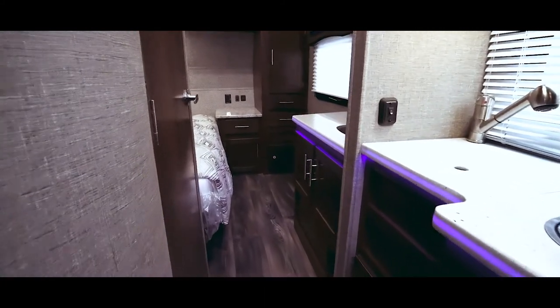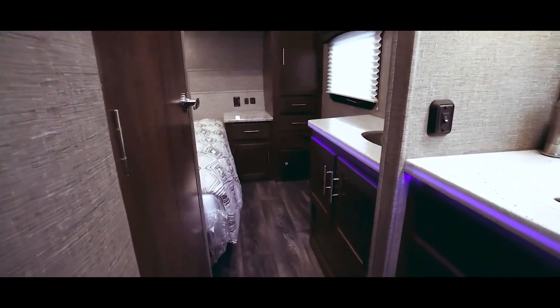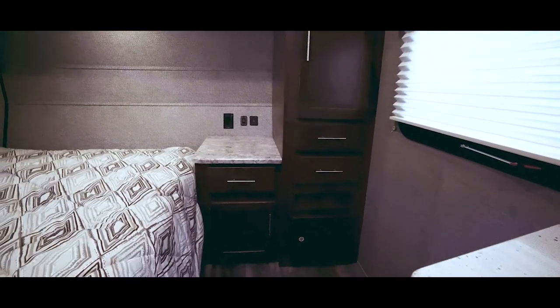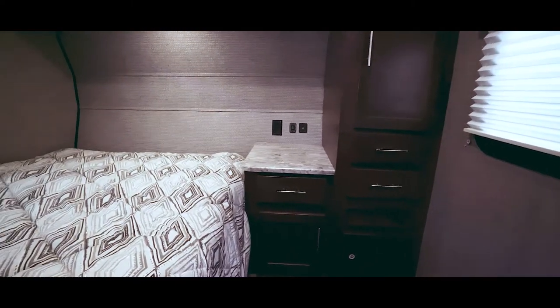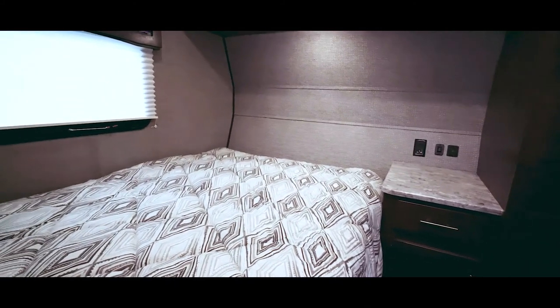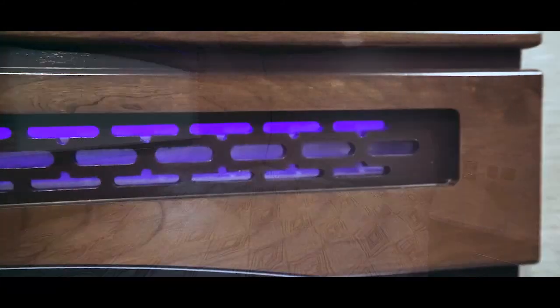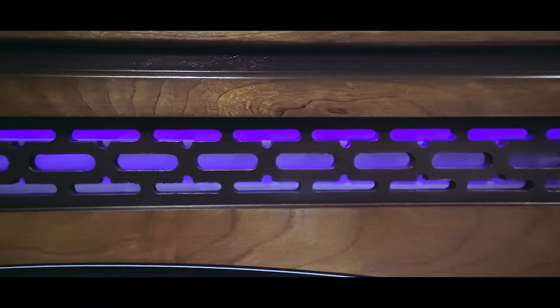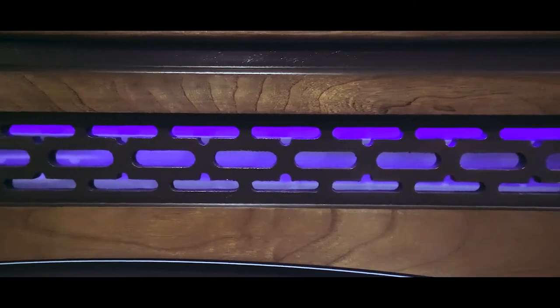Stepping back towards the bedroom, notice the wood-look vinyl flooring — it has a great pattern and durable feel. There are cupboards and drawers near the bed. The rear cap is domed to give a more spacious feel. The windows contain pull-down blinds and very rich-looking window valances with built-in LED lights, black-patterned metal, and wood-grain swirls.